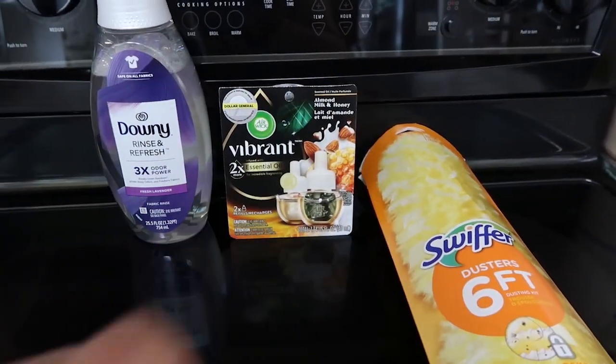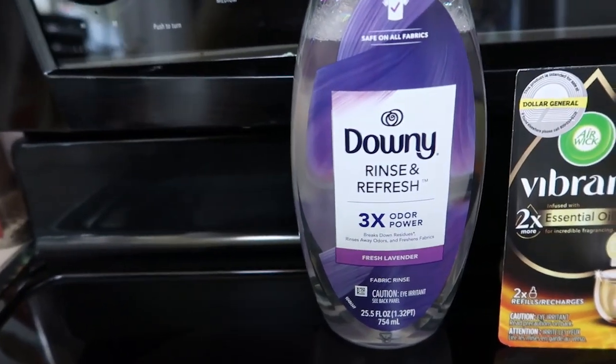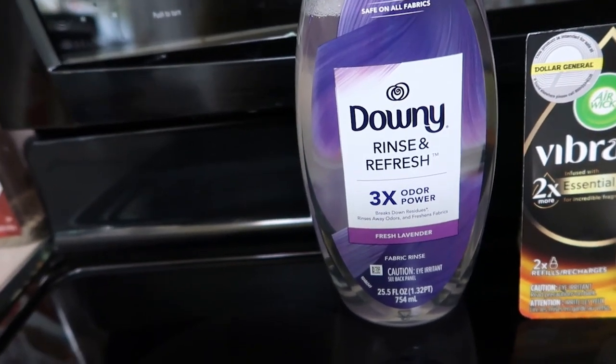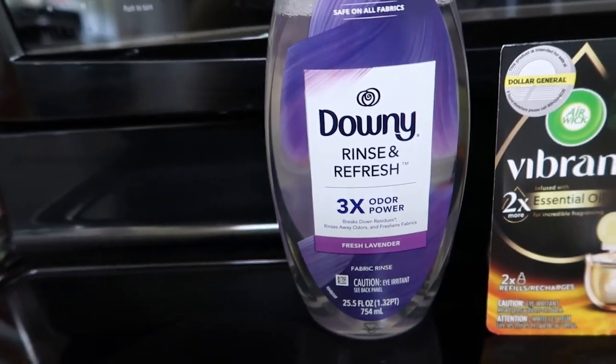Let me show you what I got this morning. Alright, this is what I picked up at Dollar General this morning. We'll start over here with the Downy Rinse and Fresh. We've used this before and we like it pretty well. This 25.5 ounce bottle is $6.95 and it had a $3 coupon.